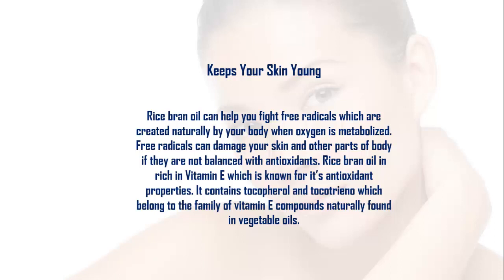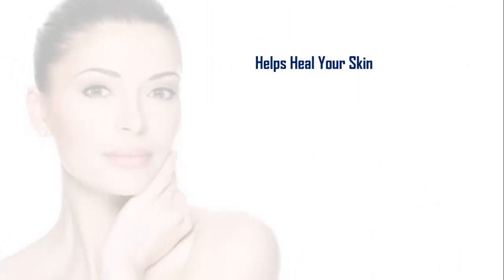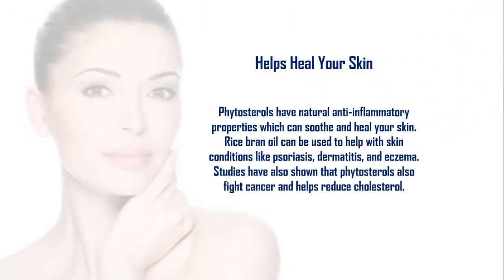Rice bran oil contains tocopherol and tocotrienol, which belong to the family of vitamin E compounds naturally found in vegetable oils. Phytosterols have natural anti-inflammatory properties which can soothe and heal your skin. Rice bran oil can be used to help with skin conditions like psoriasis, dermatitis, and eczema. Studies have also shown that phytosterols fight cancer and help reduce cholesterol.